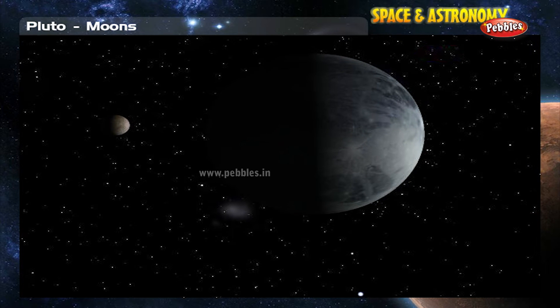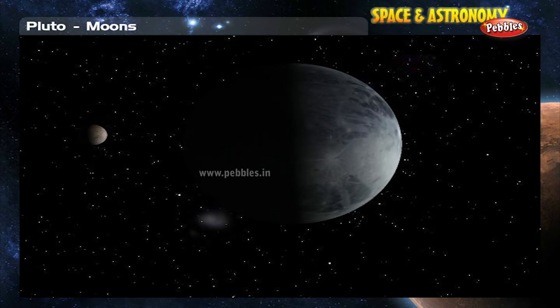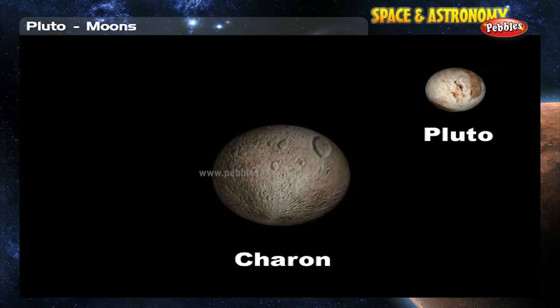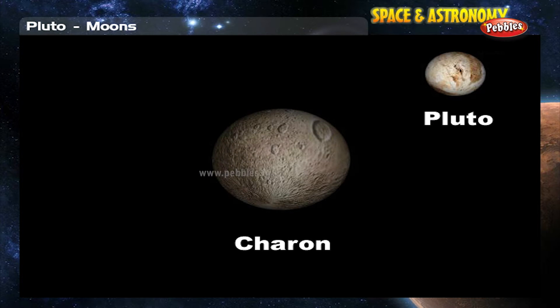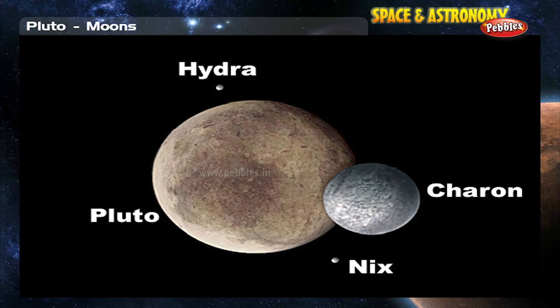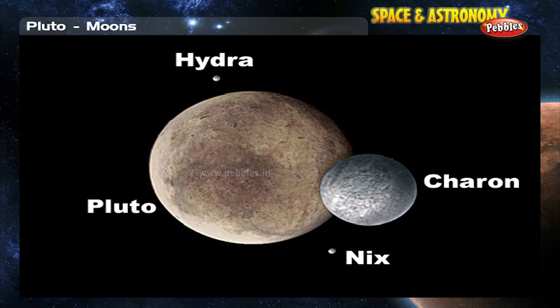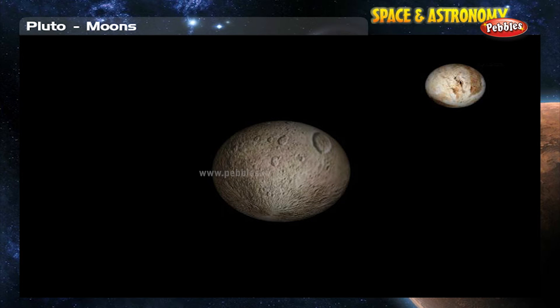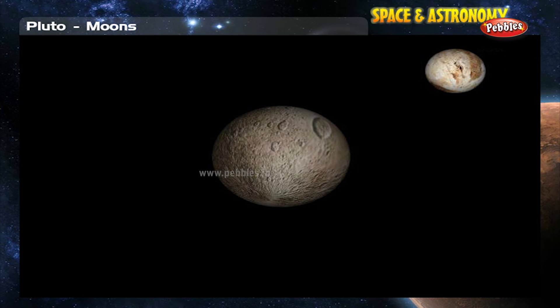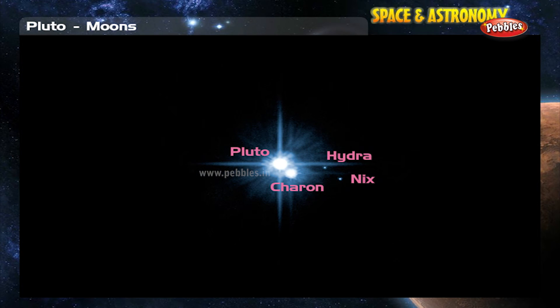Pluto has three moons. One of the moons is very large, named Charon. The other two moons are fairly small and are called Hydra and Nix. Charon is nearly as big as Pluto, and some astronomers call Pluto and Charon a double planet. James Christie discovered Charon in 1978, while Hydra and Nix were discovered in 2005.